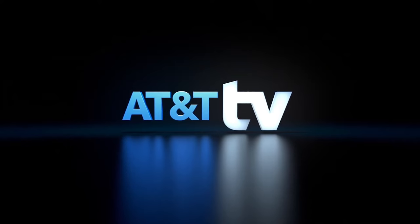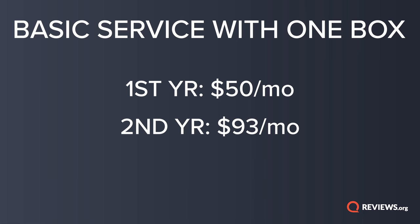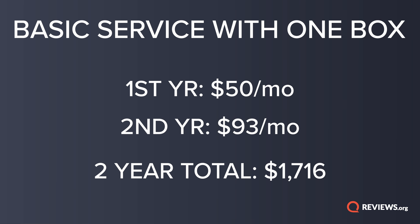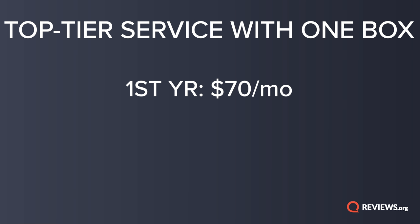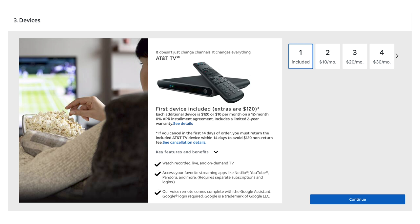Let's put this in real terms with pricing over two years, because yes, it is a two-year contract. For the basic tier with one box, it's $50 a month then $93 a month for the second year — a total two-year cost of $1,716. For the top tier with one box, it's $70 a month then $135, coming out to $2,460 over two years. On top of that, don't forget the $20 activation fee. Extra boxes are $240 over two years if rented, or $120 per box if purchased outright. Regional sports channels add another $204 over those two years.